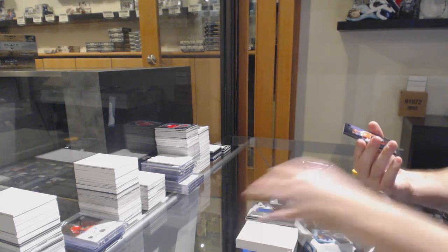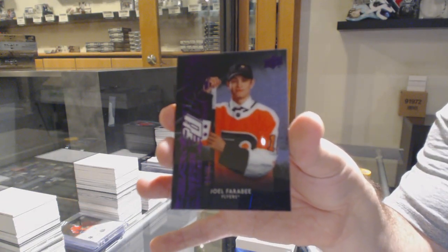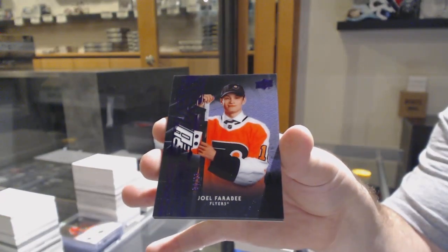For the Flyers, obsidian scripts purple, numbered 99 — Joel Farabee. Good night sir, appreciate everything.